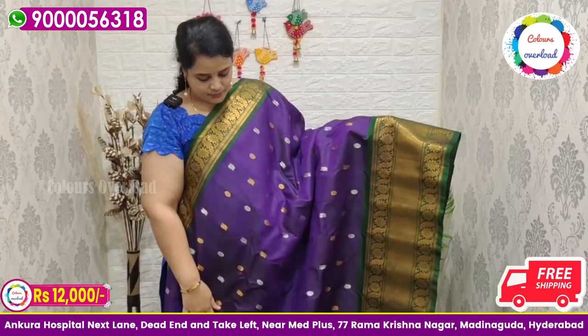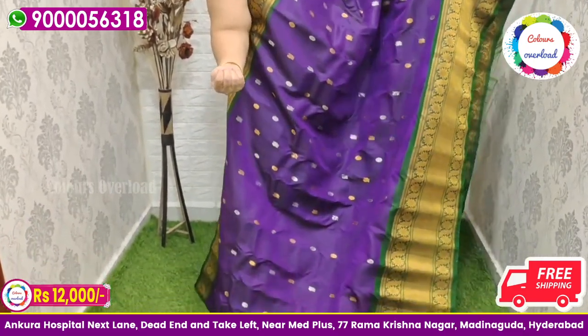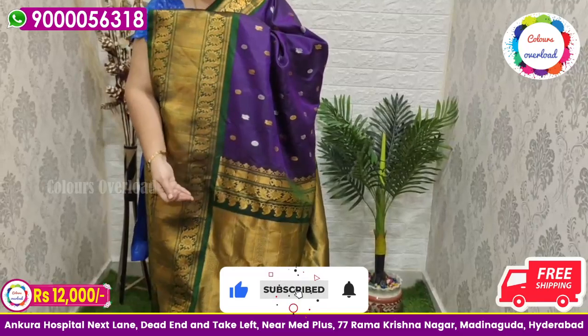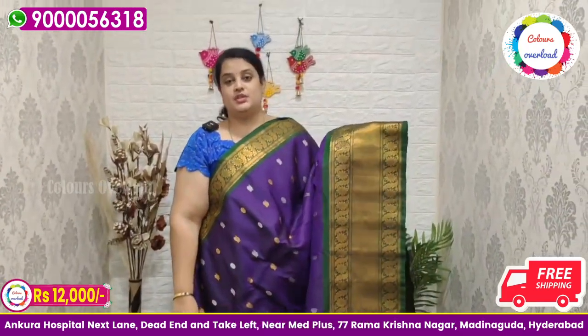Next, beautiful pure handloom double weave Gadwal saree in a beautiful purple shade, with all over silver and gold saree butta, and a bottle green combination, bottle green pallu, and bottle green plain blouse with a border inside folding. Beautiful saree price ₹12,000.